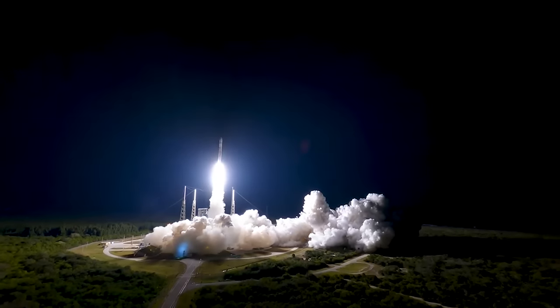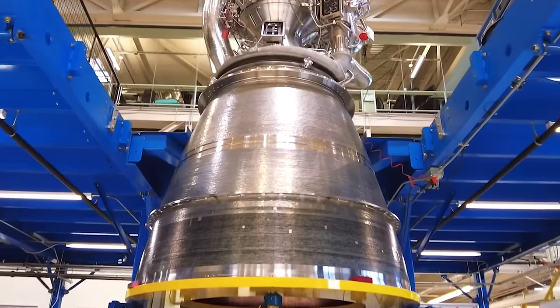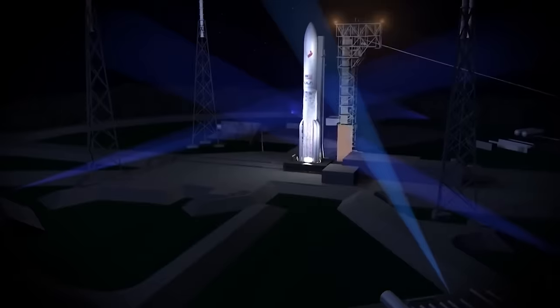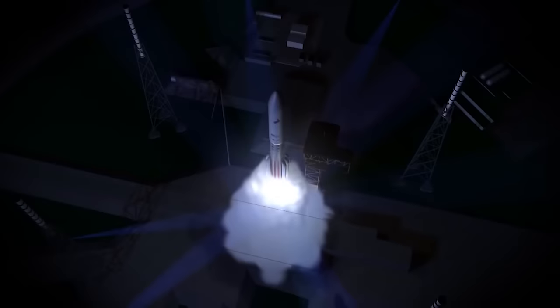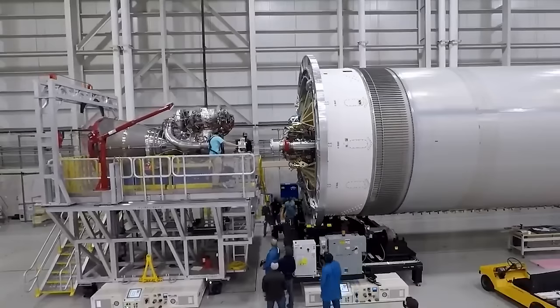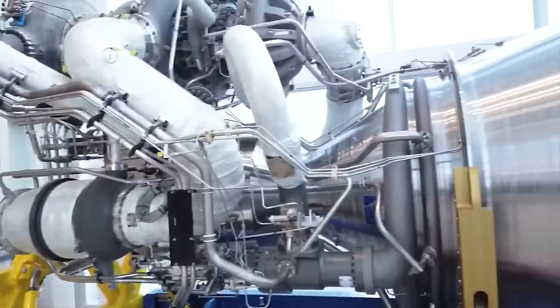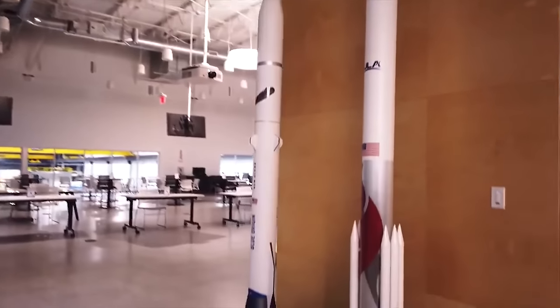Bruno said it will take a couple of years to actually be reusing the engine. He added, 'You will see us potentially do more demonstrations. We'll recover engines and look at them, and then eventually we'll have the confidence to recover them, inspect them, and then reuse them. That'll happen in this window of a few years.' When asked about the economics, Bruno responded, 'Break even in two to three flights fast.' In April 2021, he also said that additional launches purchased by Amazon for the Kuiper satellite constellation would require a higher launch cadence and provided support for the business case to go forward with the reuse concept.